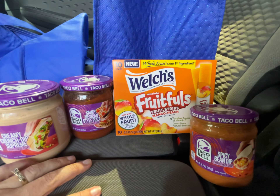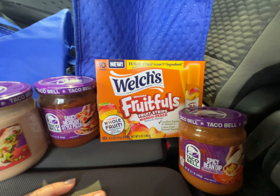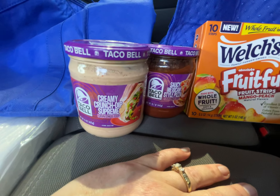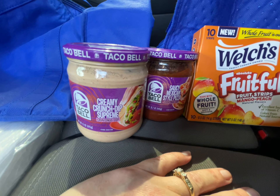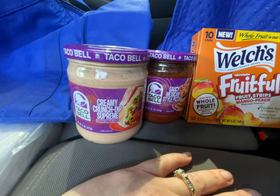Now for the second transaction — these Welch's Fruitfuls. I got back a dollar from Checkout 51, a dollar from Swagbucks, and a dollar 25 from Ibotta, making them something like 60-something cents for 10 strips. That's not bad.